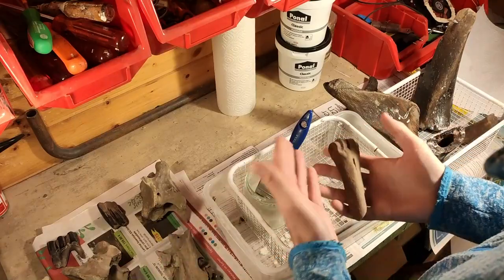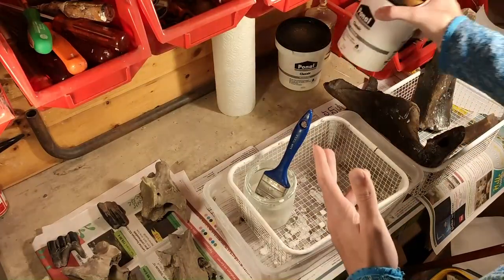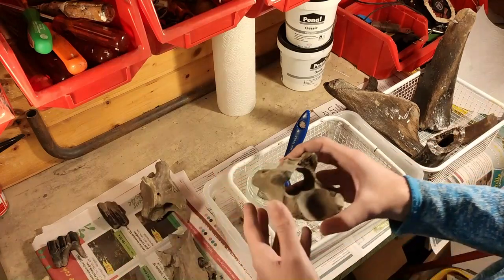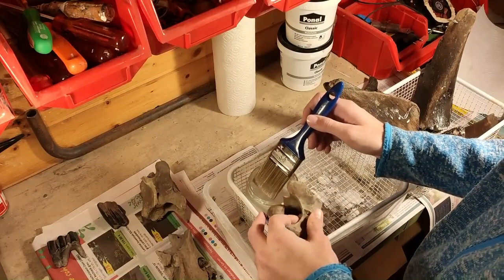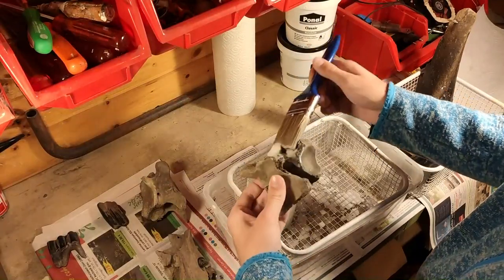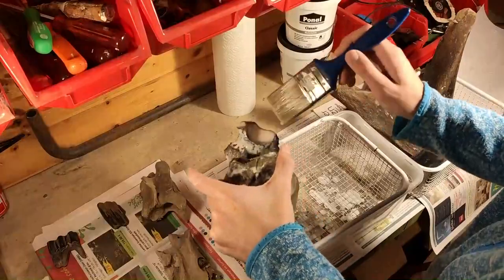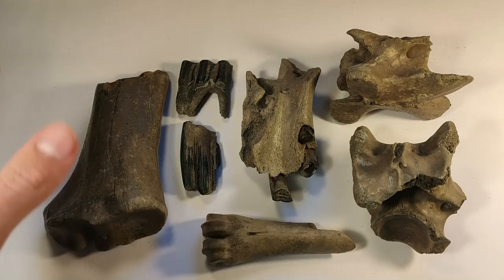To preserve my fossils, my Ice Age bones, I use a mix of wood glue and water. I have that all in a glass and I use a brush. So let's do that — starting with the first vertebra. Now they are all preserved and I can show you them in detail.